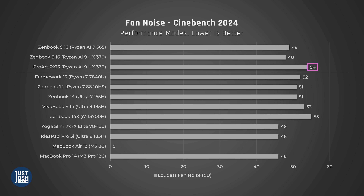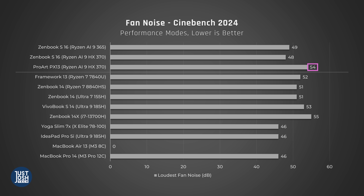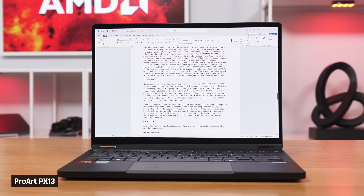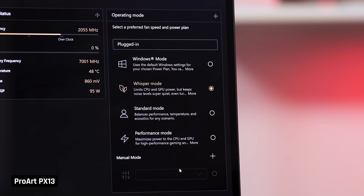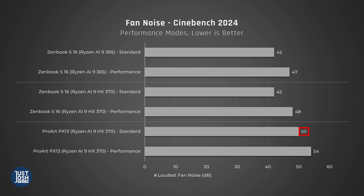When we look at fan noise, you can see why the ProArt does so well in high performance tasks — its fans are very loud. But in real world use, the ProArt's fan noise was actually pretty good. The fans would turn on loud the moment you did a performance task, but the moment you finished, they would become very quiet, almost unnoticeable. And keep in mind, all these measurements were on the laptop's highest performance modes. On the ProArt's default standard mode, it is still very powerful but quieter.